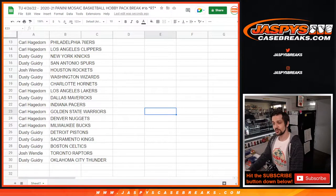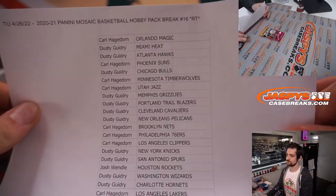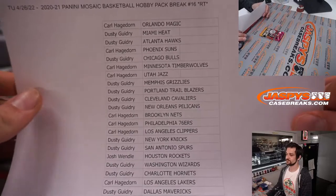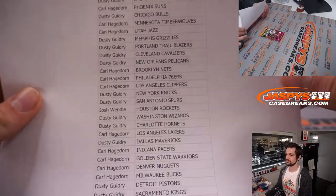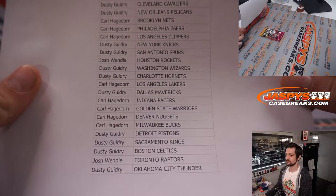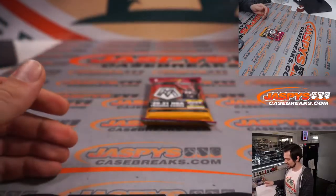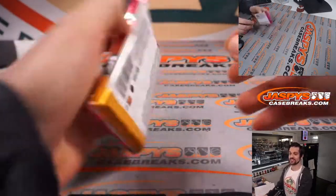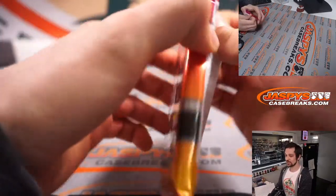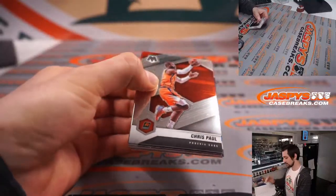One more time for those of you who may have skipped or missed the earlier window — here are the teams. All right, good luck everybody. Here is the one pack, and then we'll be giving away a spot right after this. Good luck everyone.